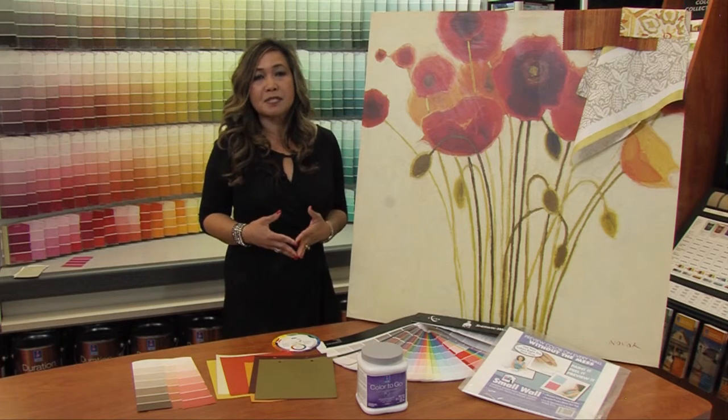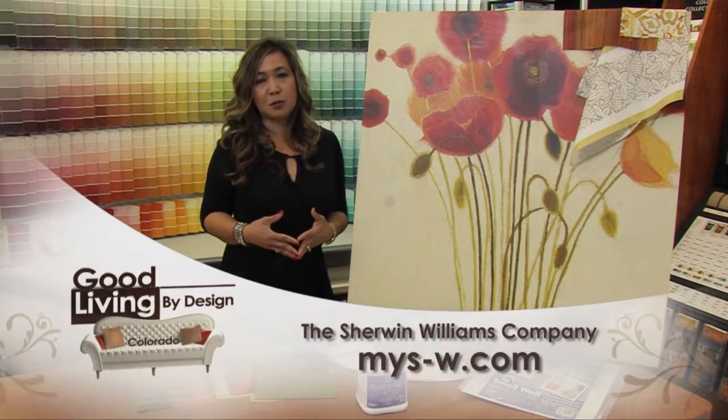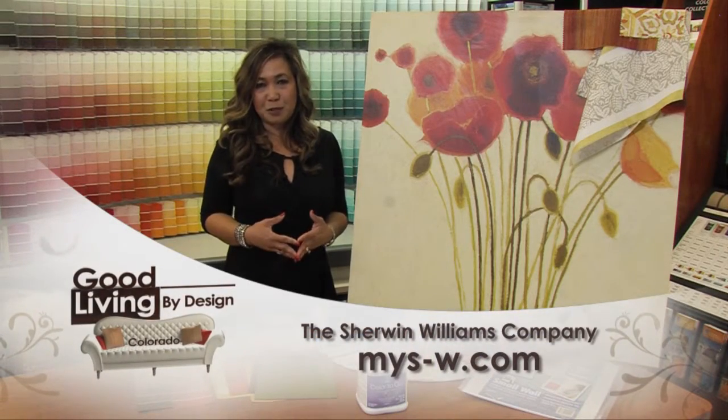For more decorating tips and color tips, go to decoranduhr.com or visit your Sherwin-Williams store and ask an expert there to help you choose your color.